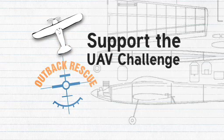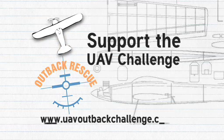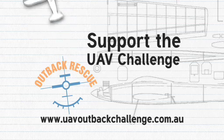If you'd like to support the UAV Challenge, go to www.uavoutbackchallenge.com.au and request an information kit.